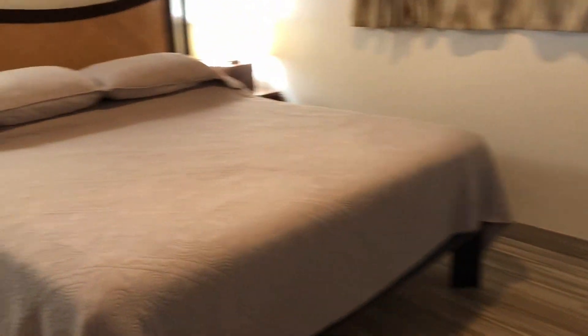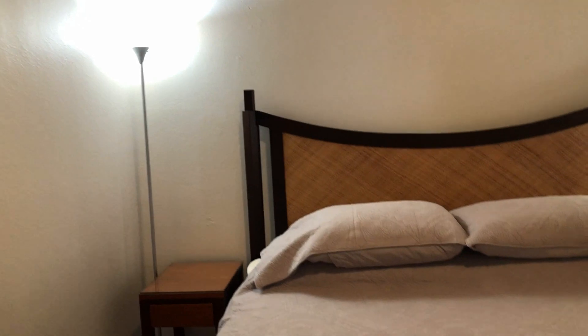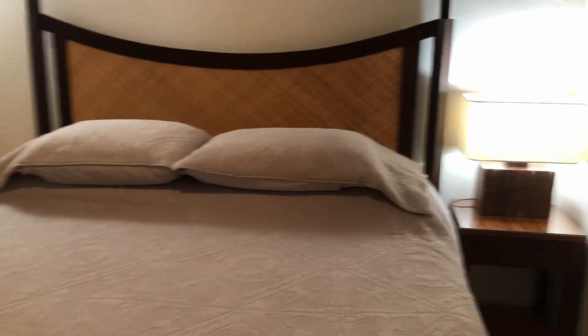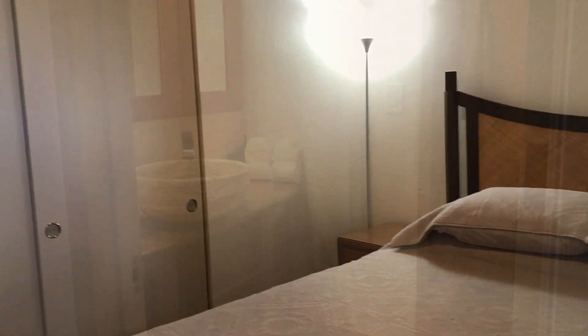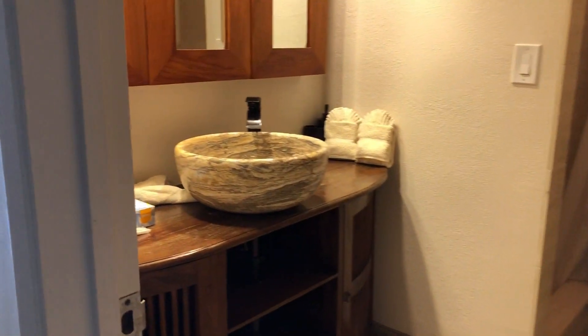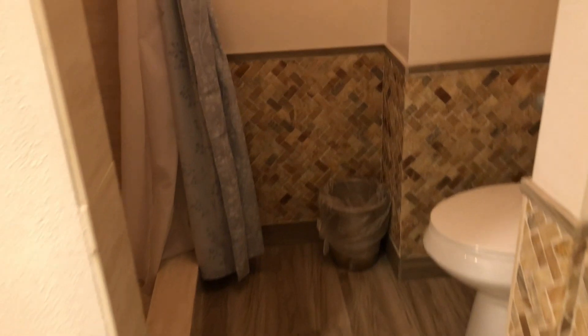Of course you'll want a comfortable spacious place for your guests — a king sized bed and plenty of closet space fits the bill. The guest bath and powder room is just as beautiful as the master upstairs.